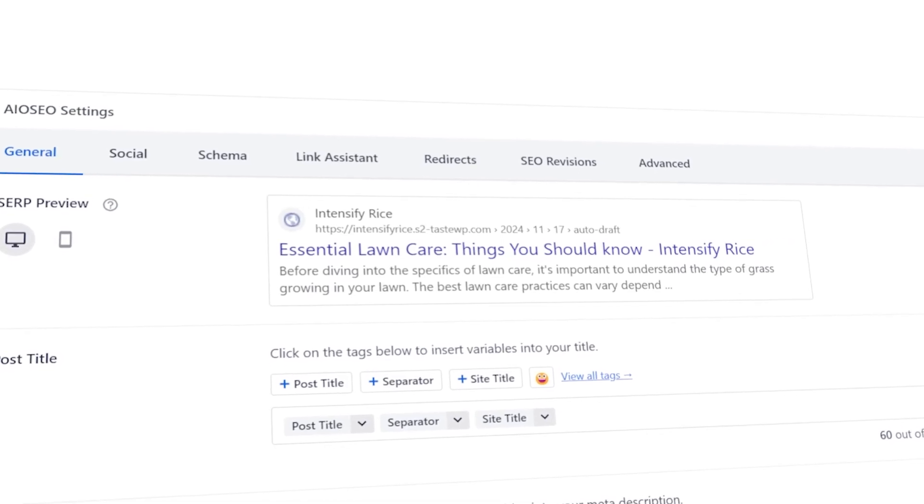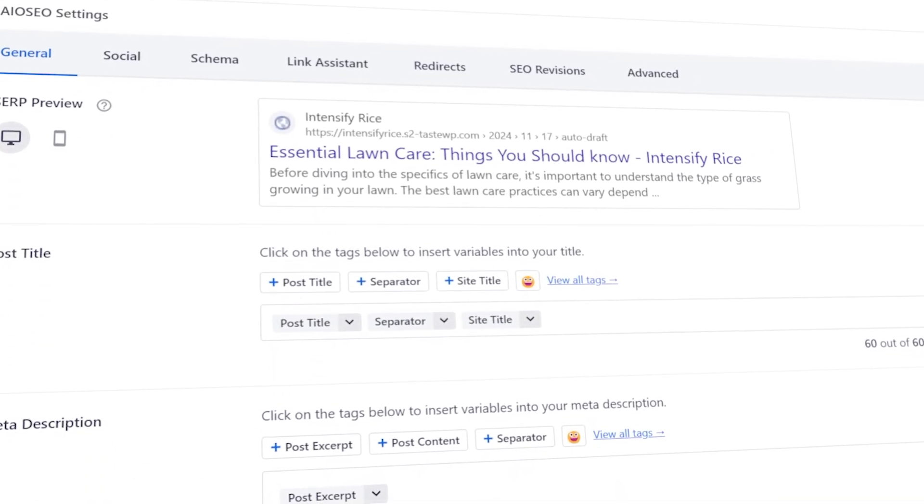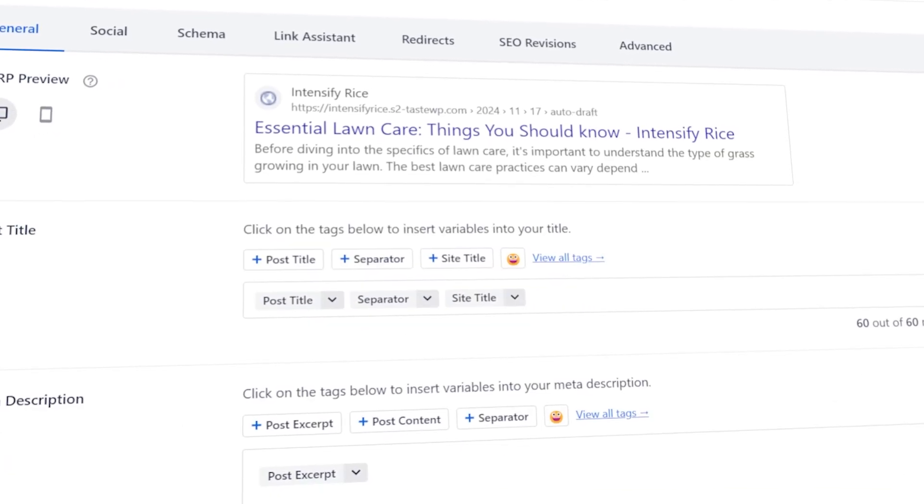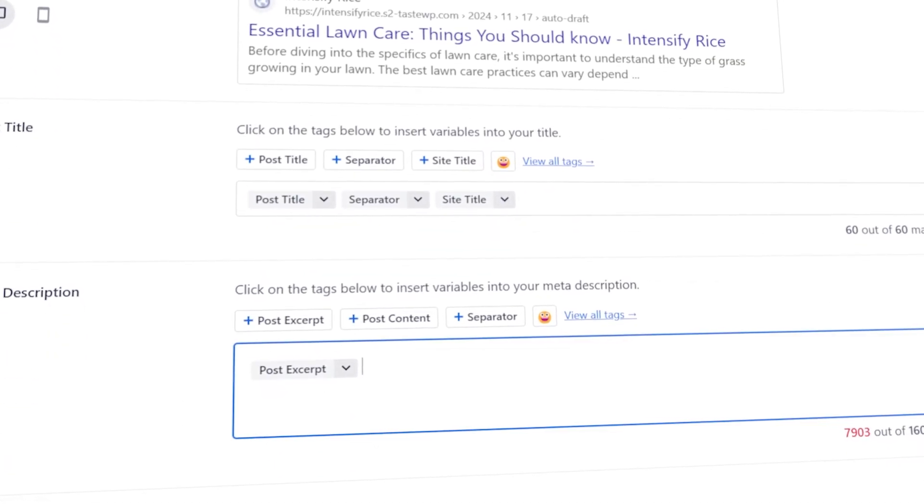SEO is still the best long-term strategy for any website owner to get consistent traffic to their website. And for a WordPress website owner, optimizing content for SEO is not that hard. Just use All-in-One SEO, use the built-in recommendations, the headline optimizer, the content suggestions, and just follow along and you'll have a pretty good optimized article ready for publishing.